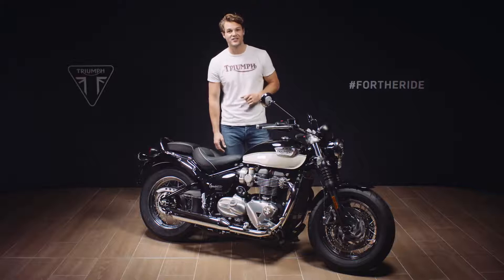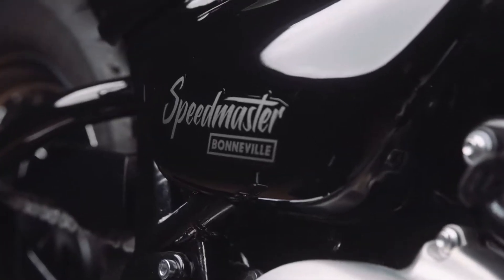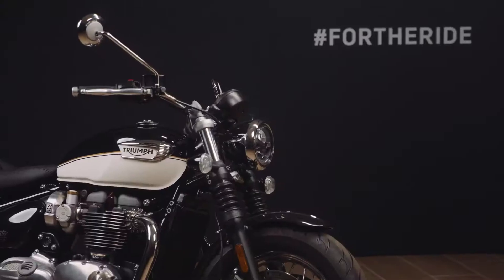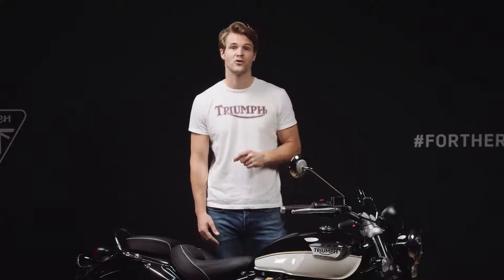Hi, I'm Jamie and this is the new 2021 Bonneville Speedmaster, the latest generation of Triumph's laid-back custom classic, born from a bloodline of beautiful British Bonneville cruisers of the 1960s. Built to deliver all of the classic Bonneville DNA, with timeless style married to truly modern capability, the Speedmaster is all about that beautifully refined and relaxed cruiser ride.